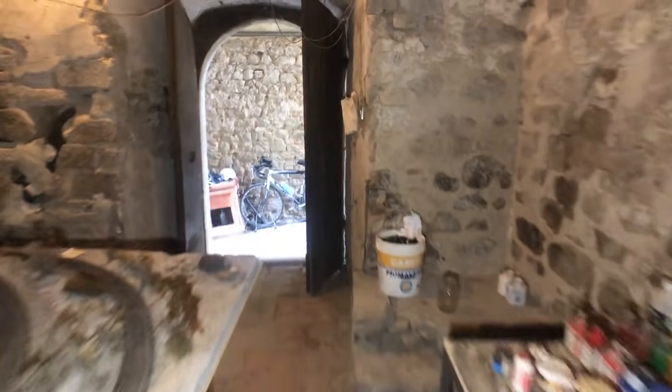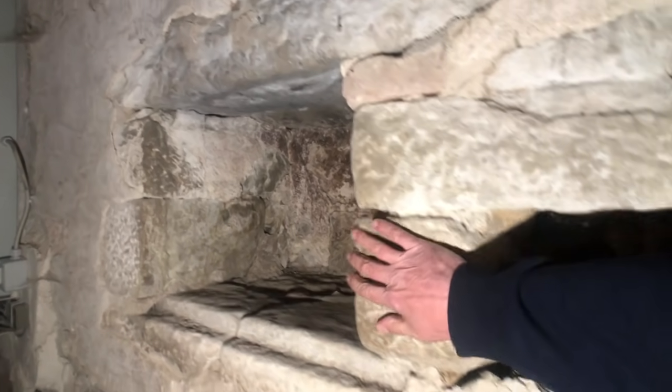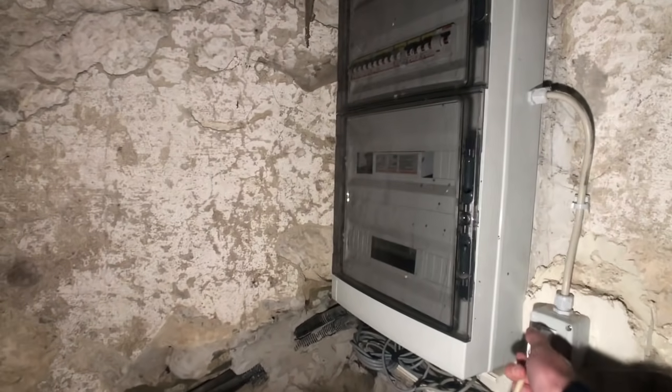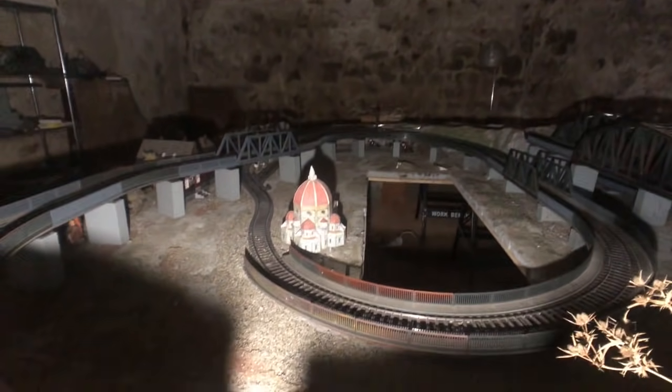I come down here and you can see the way the flooring has over the years been worn away. If I come over here and show you this kind of nook, the stonework is phenomenal. There's a new electric system which has been put in. I love that they've got the Florence Duomo in the middle of the train set — pretty wild.